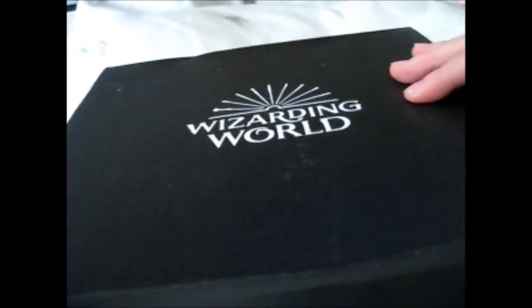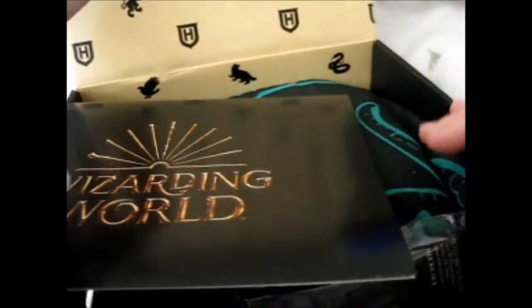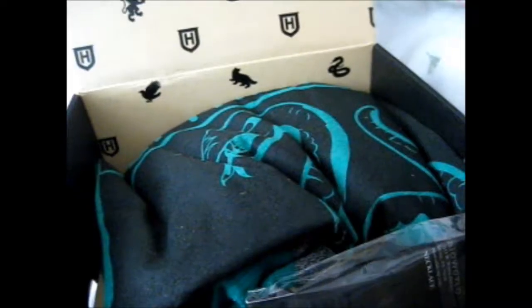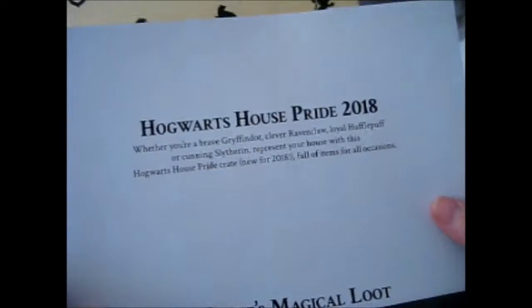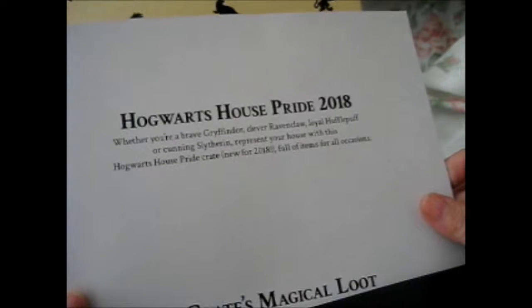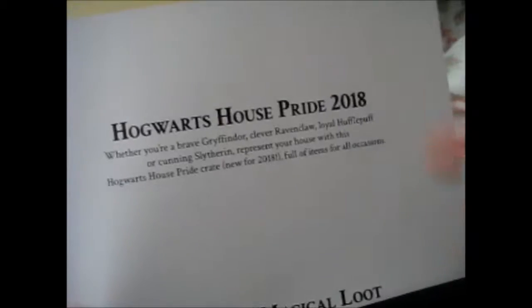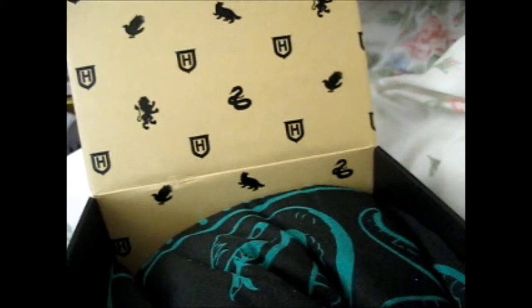They actually changed the logo — we didn't have this logo before, so very nice change. There's a paper insert. It says Hogwarts House of Pride 2018. Whether you're a brave Gryffindor, clever Ravenclaw, loyal Hufflepuff, or cunning Slytherin, represent your house with this Hogwarts House of Pride Crate. New for 2018. It's got a bowl of items for all occasions, including the magical white doll. It seems this stuff is mainly wearable things, which is slightly iffy.